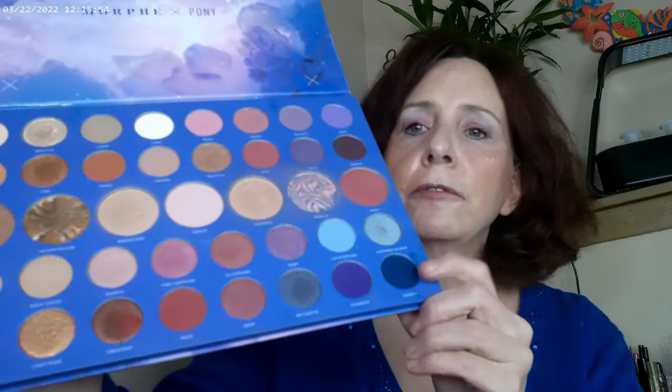This is their Cosmic Metals on the eyes. As far as the lip gloss right now, I have the Morphe — this is the Morphe and Pony Constellation Sky. The heater just kicked in, sorry if you can hear that, but that's mainly what I have on right now.